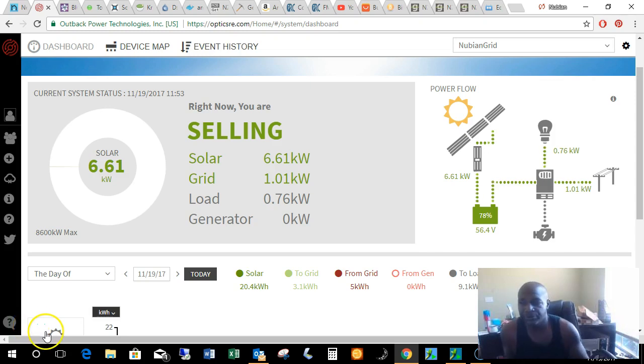Good morning YouTube. I'm testing out a new recording program to see what kind of a job it does. Right now we're selling power, as you can see here. Generating 6.61 kilowatts from the panels, sticking 1.1 kilowatts back into the grid. My current house load is 0.76 kilowatts.